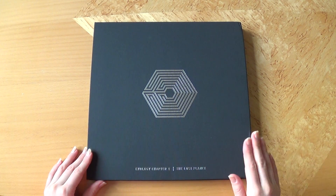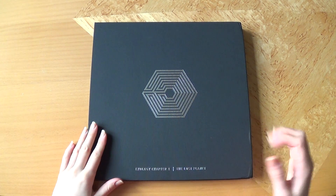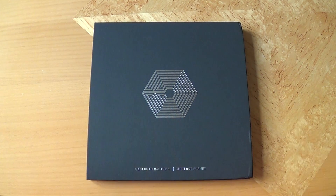Hi! So as you can see I got Exos Exology Chapter 1 The Lost Planet right here, and this is the special edition. I actually bought this one when I was in Paris last weekend. I was actually planning to do an unboxing on Monday, but as you might know I caught the flu all the way back, so I just completely failed with that unboxing — I didn't even get through like 10 seconds or something. But I'm a little bit better now, so hopefully this time it will be better.